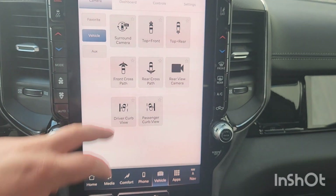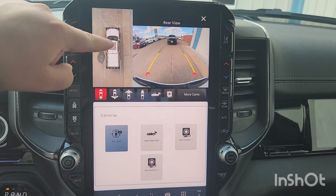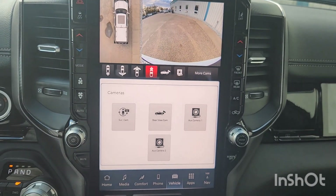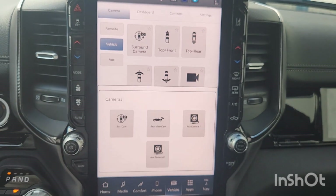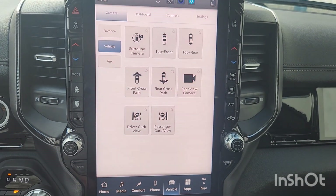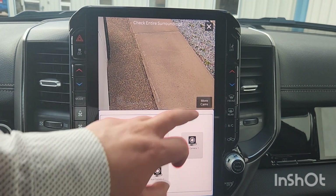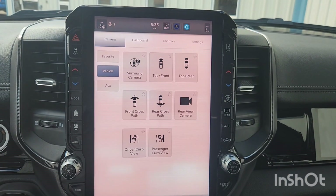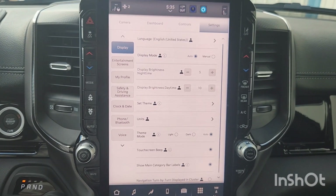You've got a surround camera and a reverse camera — that's always nice and helps a lot when parallel parking so you can see everything and don't hit anything. You also have a front camera, front cross-path camera, cross-path camera, rear-view camera, passenger curb view, and driver curb view. All these help so you're not hitting any curbs or wrecking your tires. There's your dashboard, towing and trailers controls, and lots of settings to choose from.